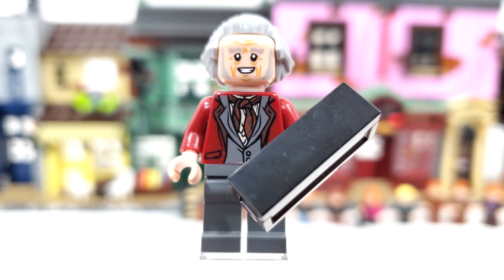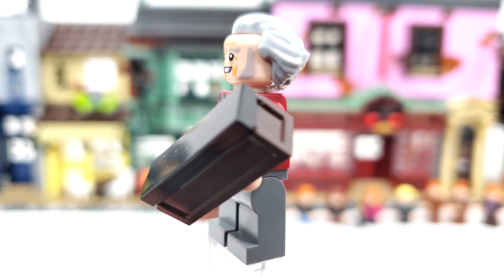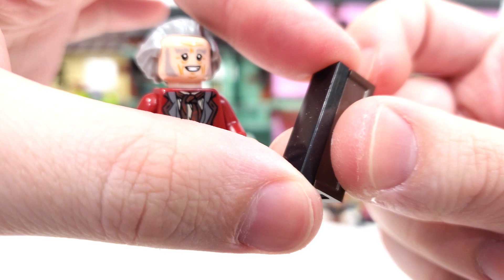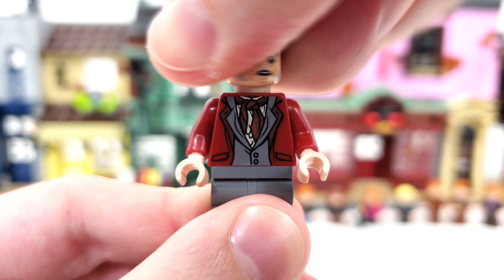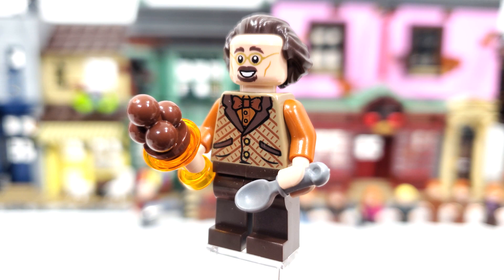Mr. Ollivander makes his third appearance in minifigure form. We get both a brand new facial expression and a brand new torso print, now in dark red instead of brown — I think the dark red fits much better. We also get a really interesting accessory: the first-ever wand box piece. You can open this up with a 1x3 tile to reveal a wand inside. He gets a double-sided facial expression — a nice big grin on one side, and a more worried look for when Death Eaters are trying to drag him from his shop on the other. A surprise but welcome inclusion is Florian Fortescue, the ice cream shop owner, with both a brand new torso piece and facial expression.